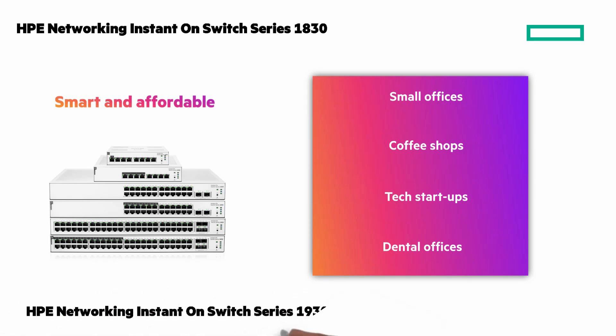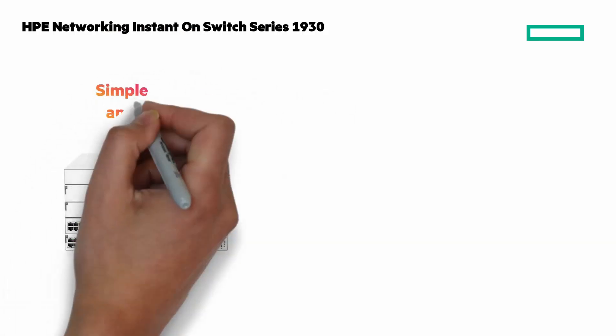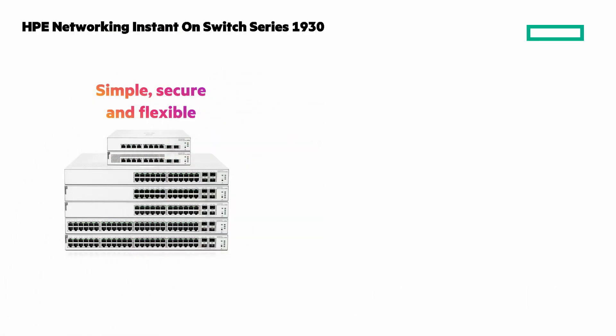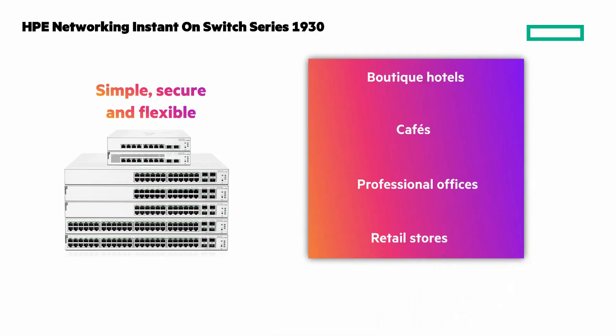Need more power? The simple, secure, and flexible Instant On 1930 switch takes it up a notch. These gigabit smart managed switches are ideal for boutique hotels, cafes, professional offices, retail stores, and more.